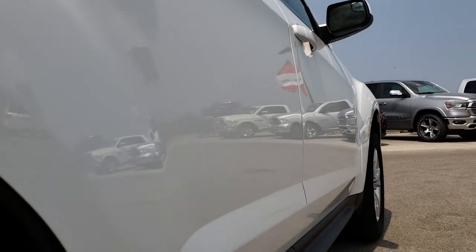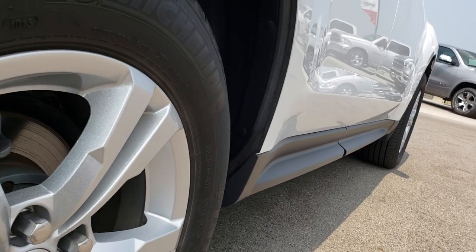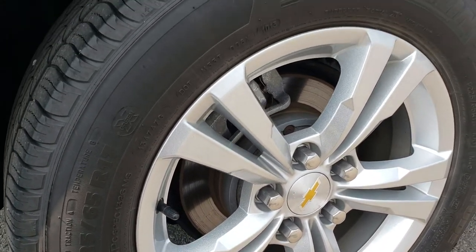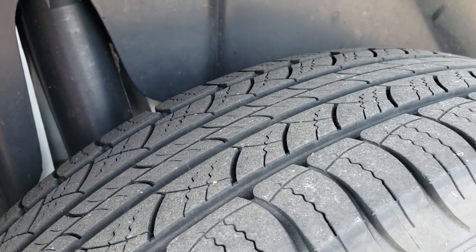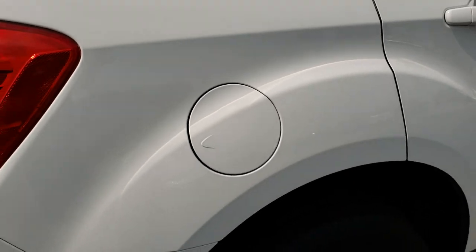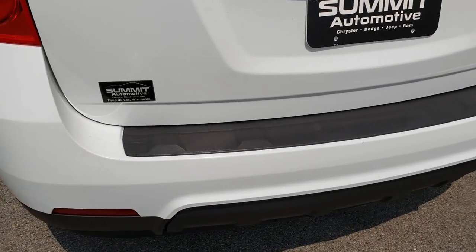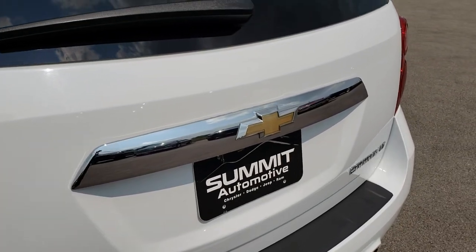Very clean down this side — I didn't see any dents or dings. The back rims are in excellent shape as well. Very nice condition there, and the back tires have just as much tread as the front tires, maybe even a hair bit more. As we come around to the back of the vehicle, no dents or cracks back here. Really nice condition. The rear gate is in nice condition as well.